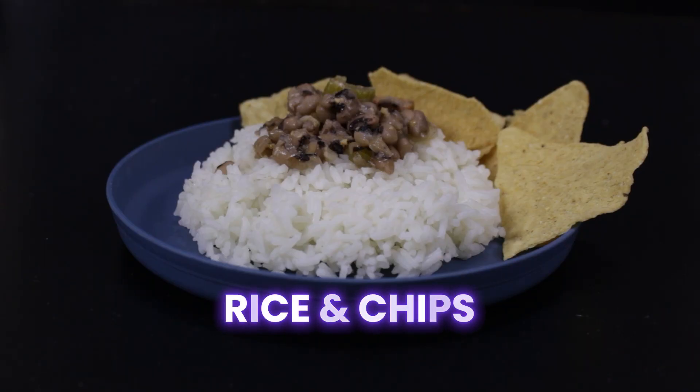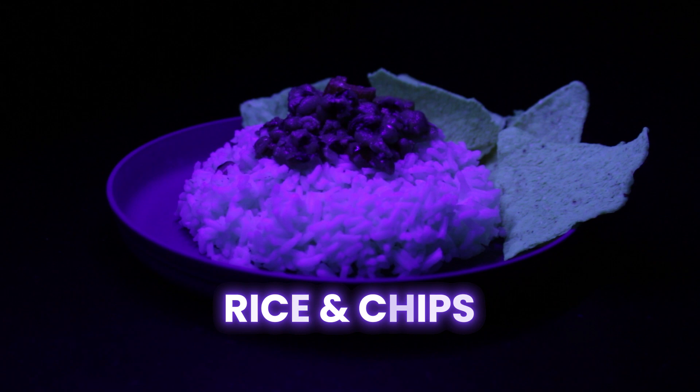And then white things will reflect lots of light, so white rice and chips will look like they're glowing by reflecting the visible light coming out of the black light. Again, not cheating — it's just not technically fluorescing.